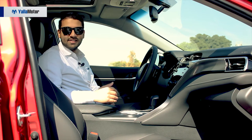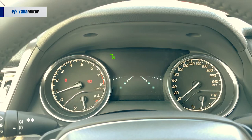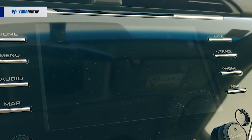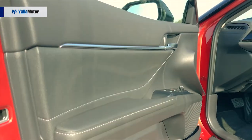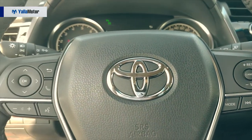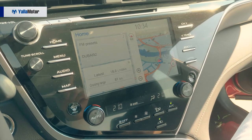Rear seat room is exceptional, as is the 428-litre boot space. Not as well equipped as Camrys sold in other markets like the US, the Camry Sport perhaps loses its edge on the feature front, with not much more than automatic windows, LED daytime running lights, cruise control, an electric handbrake, and an 8-inch infotainment screen with navigation.